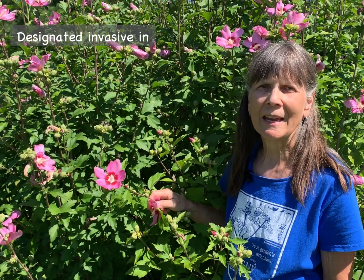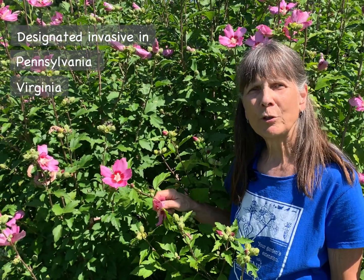Rose of Sharon definitely meets the definition of invasiveness. It's not native to the United States. It was brought here from Asia in the early 1600s as an ornamental plant, and it's now been designated as invasive in four states: Pennsylvania, Virginia, Kentucky, and Tennessee.